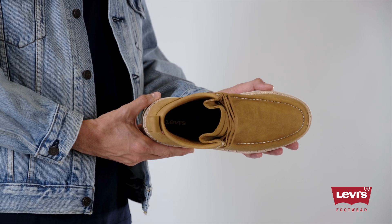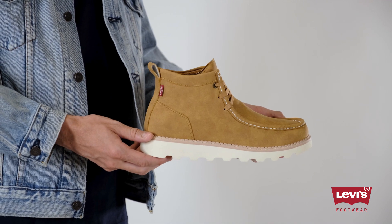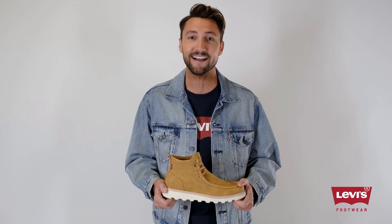The vegan synthetic nubuck leather uppers and bold outsole have a modern edge to a classic moccasin style. And the soft, breathable mesh lining and cushioned footbed keep your feet relaxed and supported.